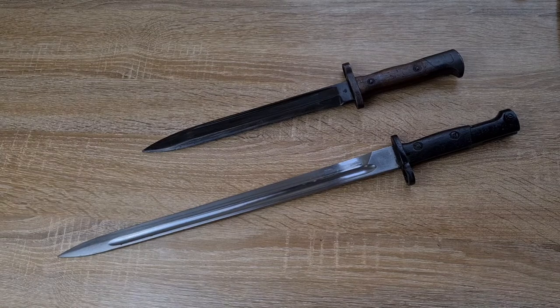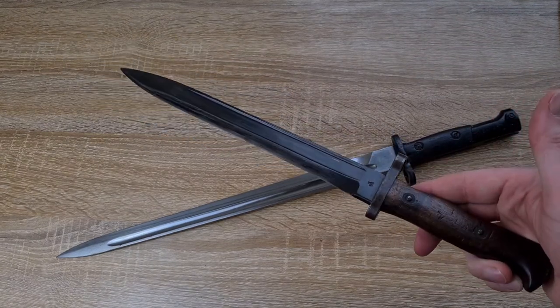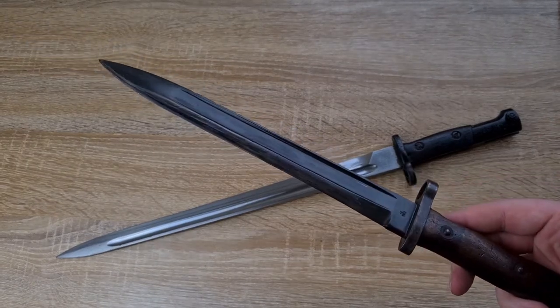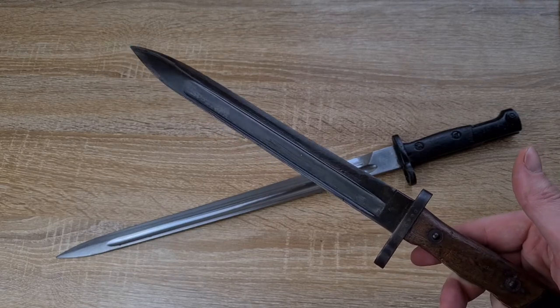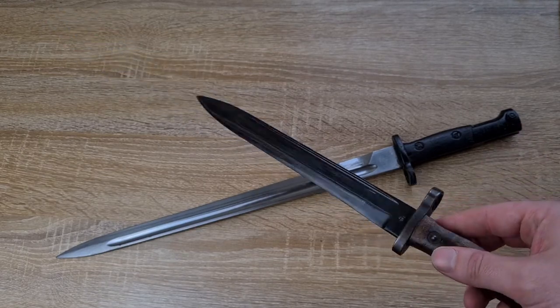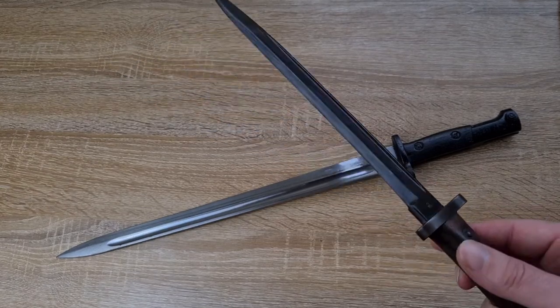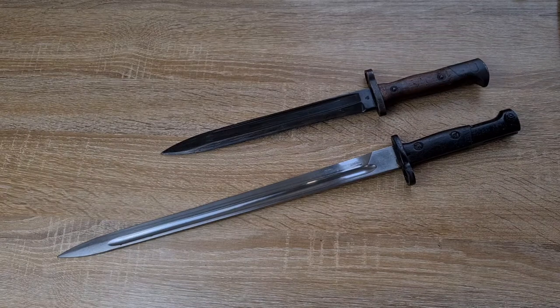The very first short bayonet is what we have here — the Mauser 71/84, made in 1884. I don't know exactly why they went for a short bayonet; I haven't fully researched the history behind it yet. Maybe the rifle itself was reasonably long. But that's the first of the short bayonets, and it came at a very interesting point in history.